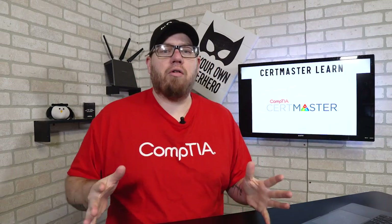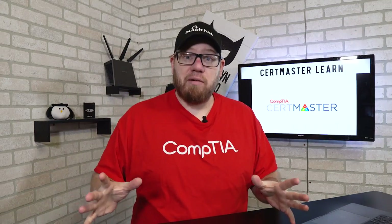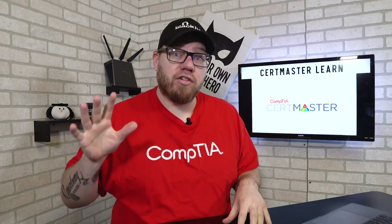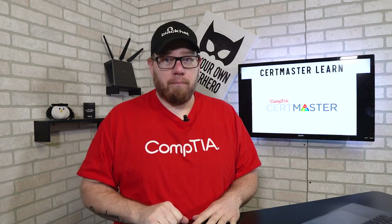Yo, what's going on YouTube? This is Zach with IT Career Questions. Today I'm really excited because I'm going to tell you guys all about CompTIA's CertMaster Learn training platform. Stay tuned.